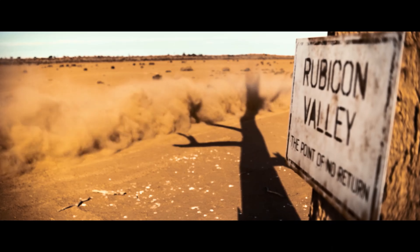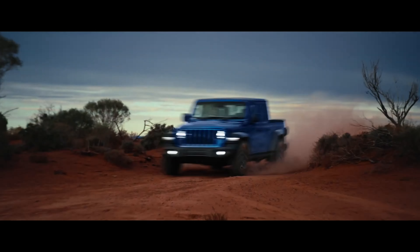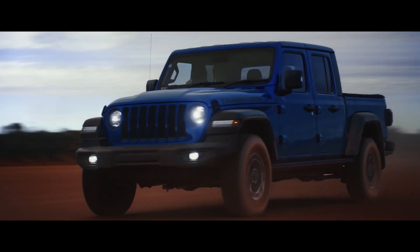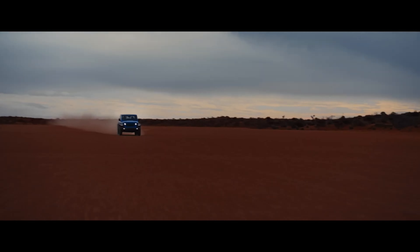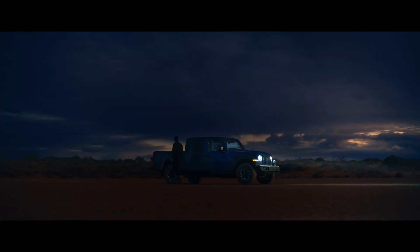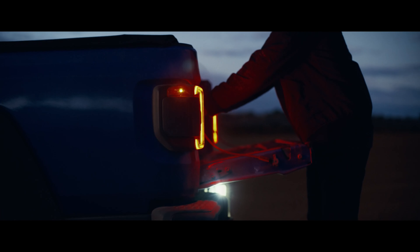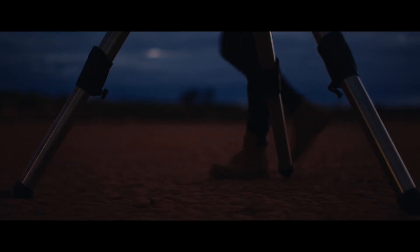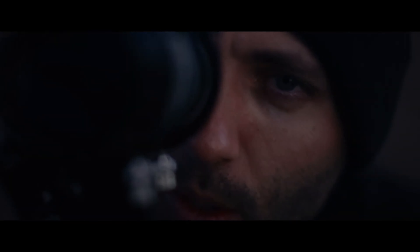Earlier this month, Jeep unveiled the refreshed 2024 Jeep Gladiator, a marvel of safety capabilities and technology. But there's one electrifying detail missing — the absence of the much-anticipated 4xe powertrain has left us all wondering. Fear not, because the electrifying future is just around the corner. Jeep is committed to electrifying the entire Jeep range by 2025, and the Gladiator is part of this journey.